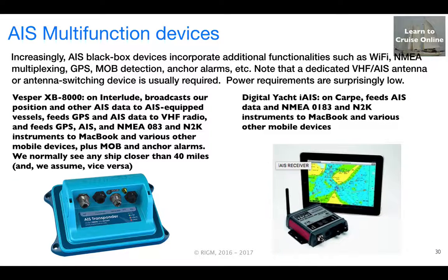Increasingly, AIS black box devices do more than just process AIS. Pictured on the left is a Vesper device that we installed in Interlude. In addition to being an AIS transponder, it incorporates GPS, repeats NMEA 0183 and NMEA 2000 data over the network and Wi-Fi, and has man overboard, closest point of approach, and anchor alarms. The Digital Yacht device pictured on the right is receive-only, but similarly acts as a NMEA 0183 and N2K repeater over the network and Wi-Fi. There are many similar devices available — these are the ones that I have direct experience with.